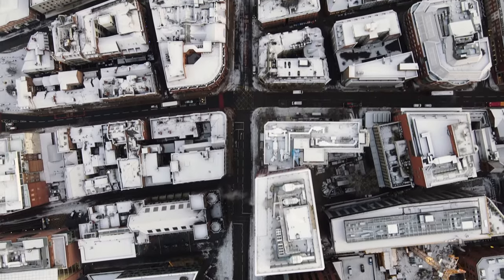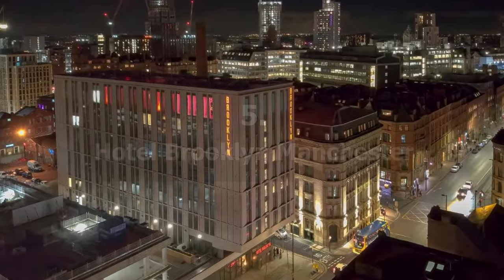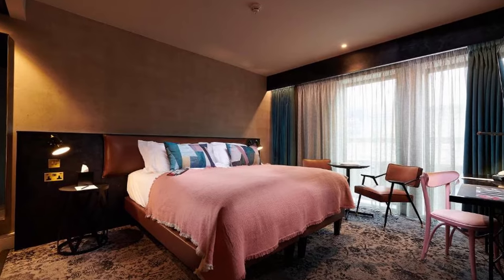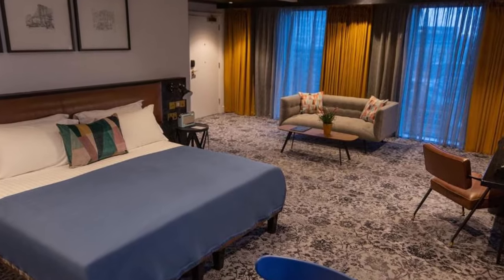Let's begin with our top 5 recommended hotels in Manchester. Our choice number 5: Hotel Brooklyn, Manchester. This hotel is located in Manchester, 400 metres from Canal Street, and has a bar, shared lounge, and views of the city.